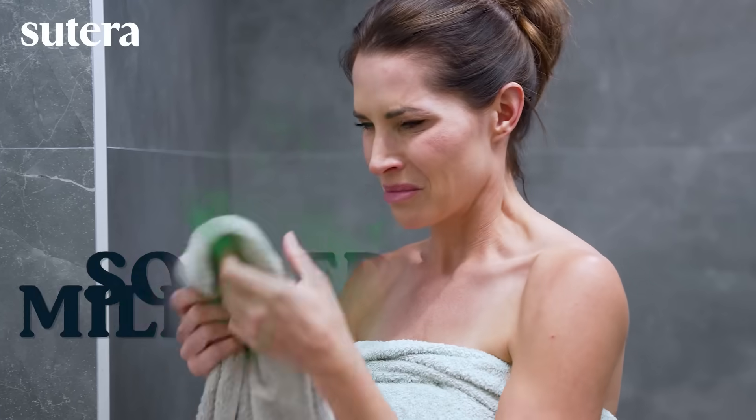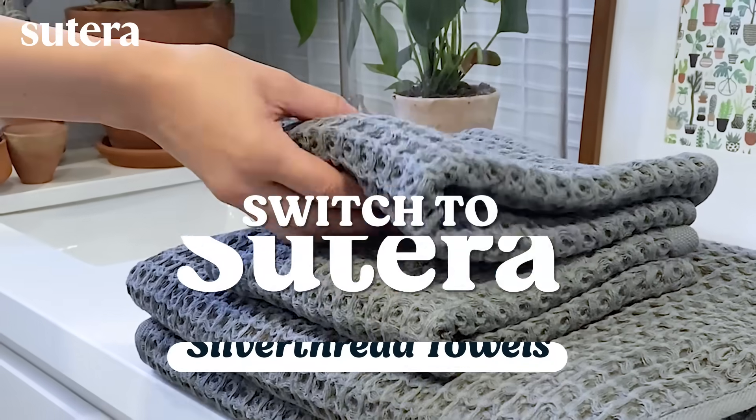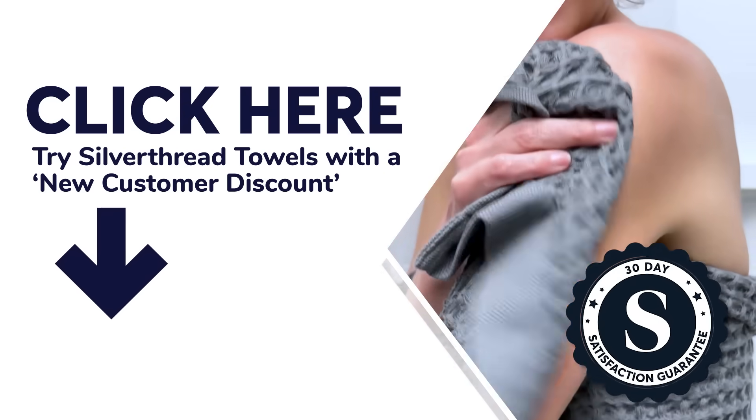Stop using slow-drying, mildew-soaked bath towels. Dramatically improve bathroom hygiene by switching to Sutera Silver Thread Towels today. Try Silver Thread Towels with a new customer discount and a 30-day satisfaction guarantee.